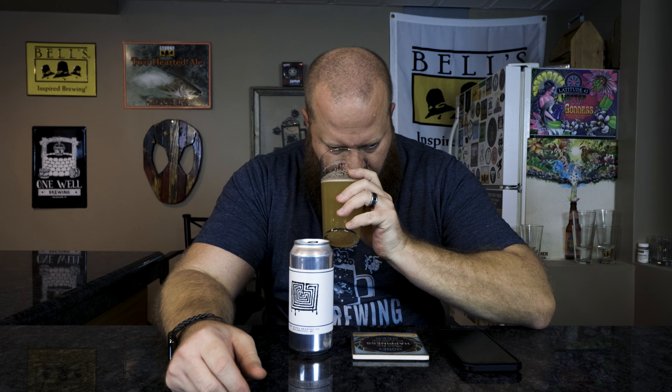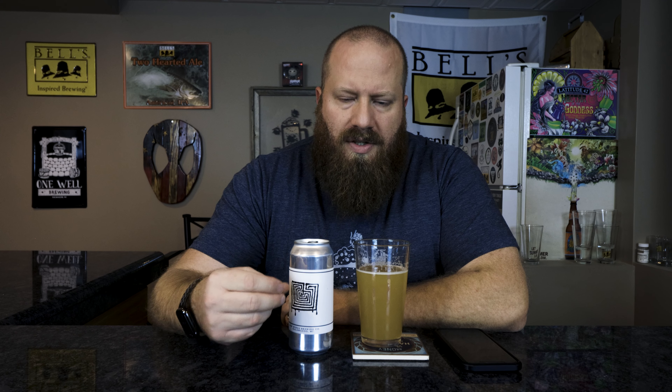For the smell, I get more juicy tropical like pineapple, mango, a little bit of citrus in there. Some sweetness, but not very much.